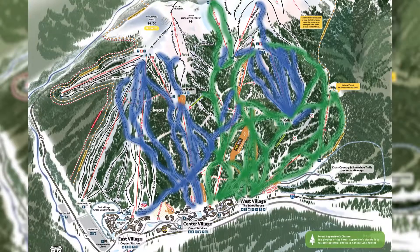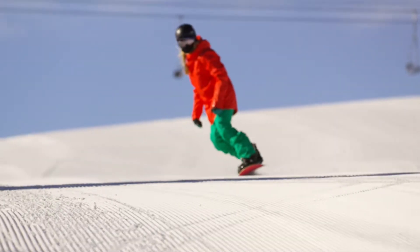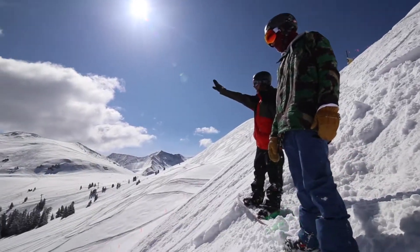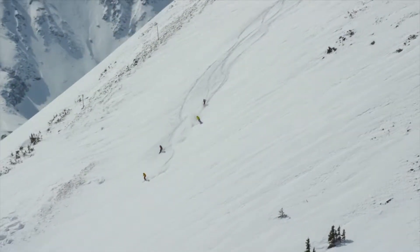On the west end you'll find more of your beginner slopes. In the middle you'll find more of the intermediate, and as you progress over to the east side of our mountain you'll find more advanced terrain. We also have a number of lift access bowls that more of our advanced and expert skiers can access as well.